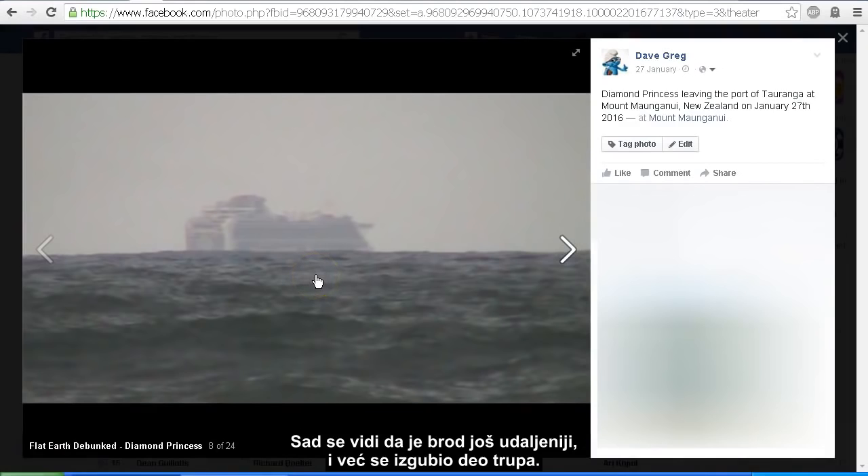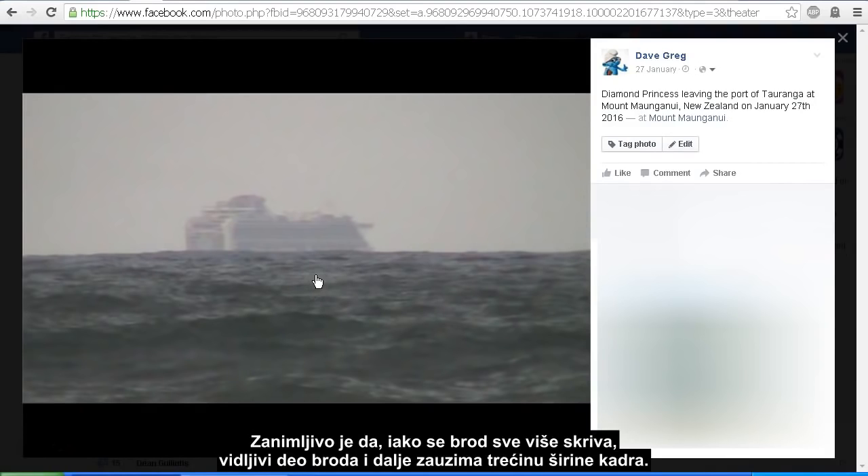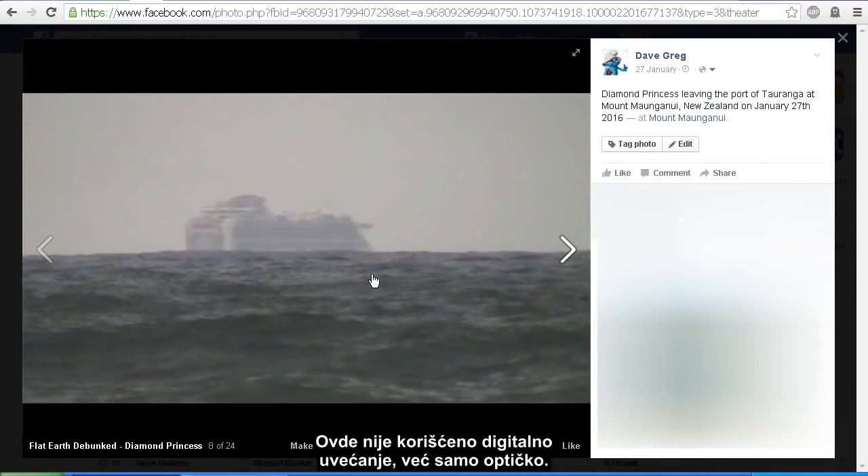Now you can see that the ship is further out and we've already lost part of the hull. The interesting thing to note is that as the ship heads out, the visible part of the ship still takes up approximately one third the width of my video frame. There's no digital zoom used here — this is all optical zoom.